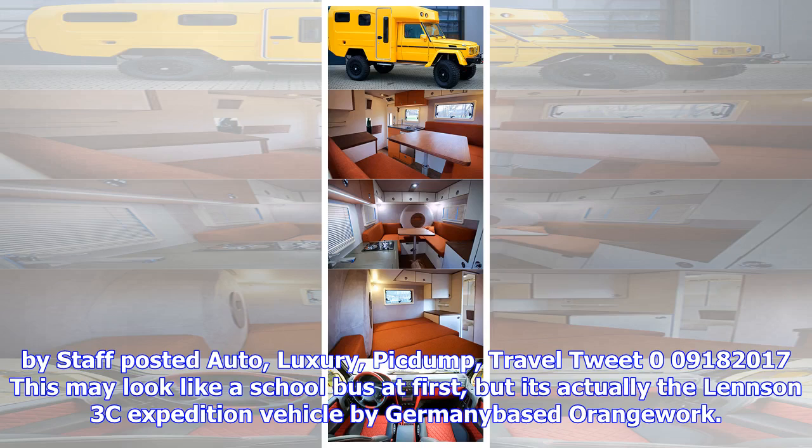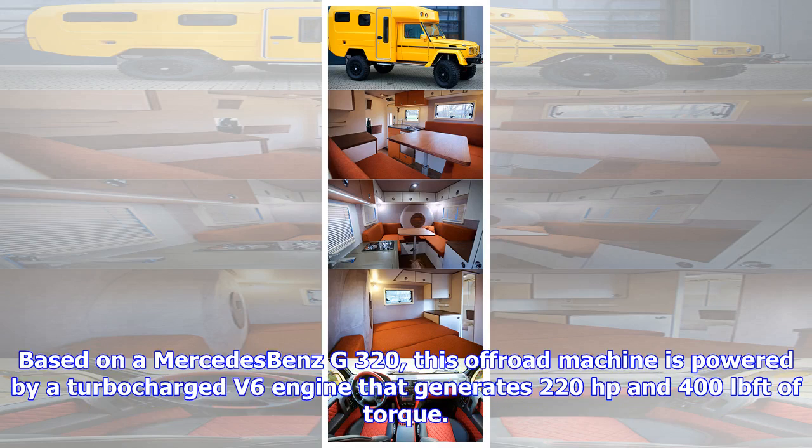This may look like a school bus at first, but it's actually the Lenzin 3C Expedition Vehicle by Germany-based OrangeWork. Based on a Mercedes-Benz G320, this off-road machine is powered by a turbocharged V6 engine that generates 220 horsepower and 400 lb-ft of torque.